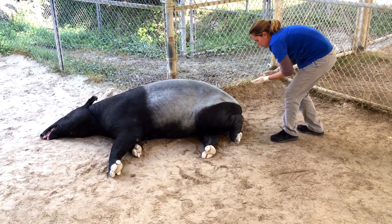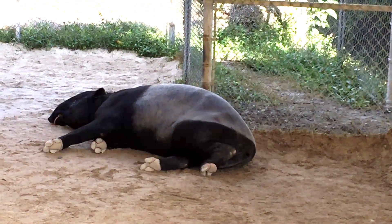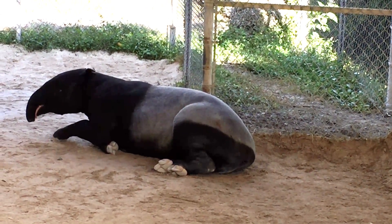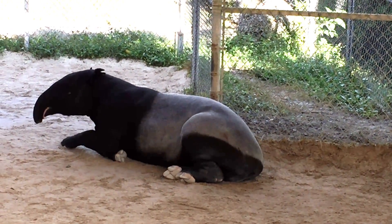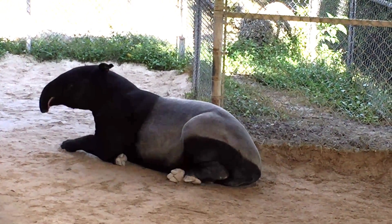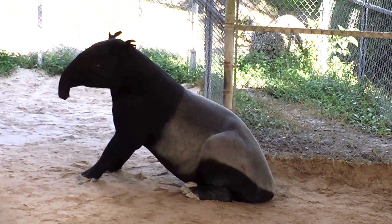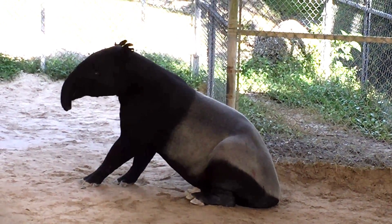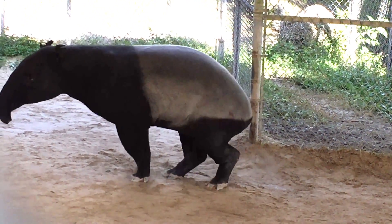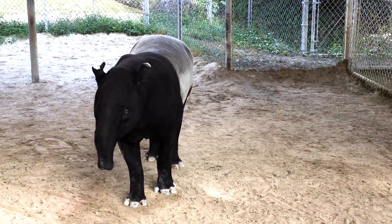Though groggy, he slowly but surely will lift his head, try to get his feet underneath him, and then eventually stand up on all fours, albeit a bit shaky. But the procedure went very well, and the hope is that it will last for one to three years, and that Gabriel will have minimum invasive procedures because of it.